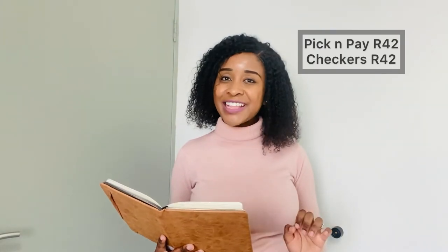Our next item is Selati sugar 2kg. At Pick n Pay you can buy it for R41, and at Checkers also R41 — another tie. The fourth item is Tastic rice 2kg: Pick n Pay sells it for R36 and Checkers for R35.50, so Checkers takes this one again. The fifth item is Oros 2 litres: Pick n Pay sells it for R42 and Checkers also R42 — another tie.